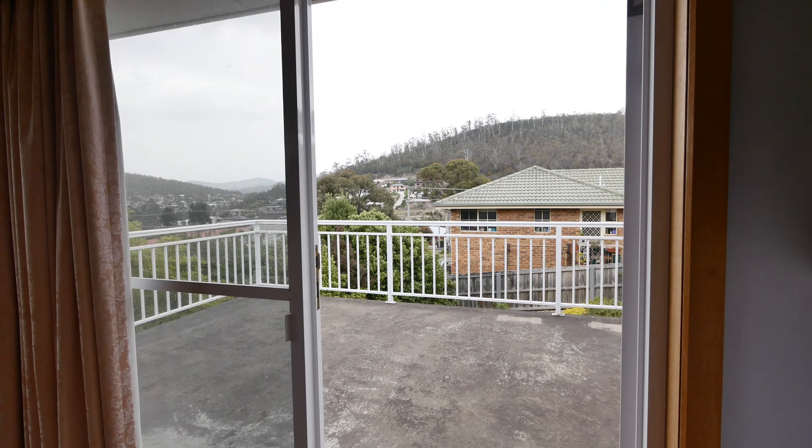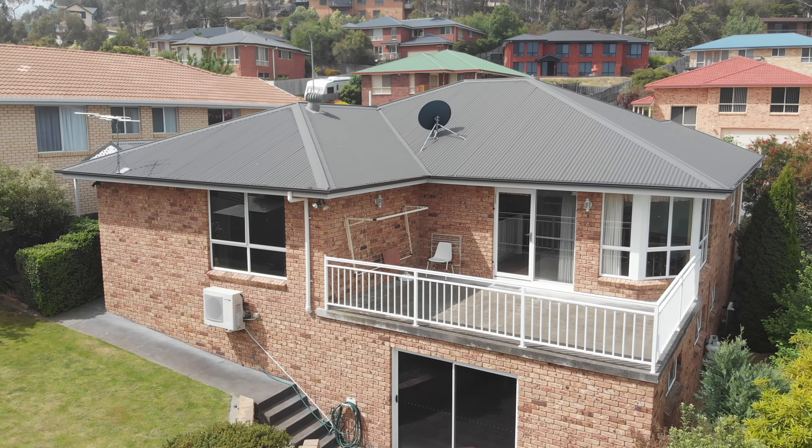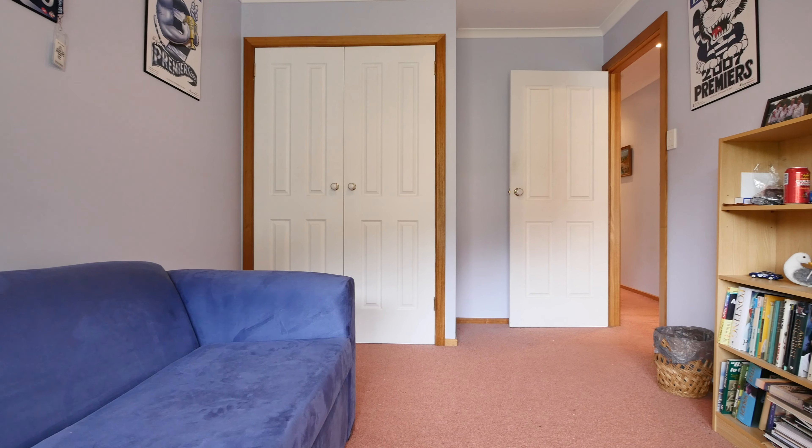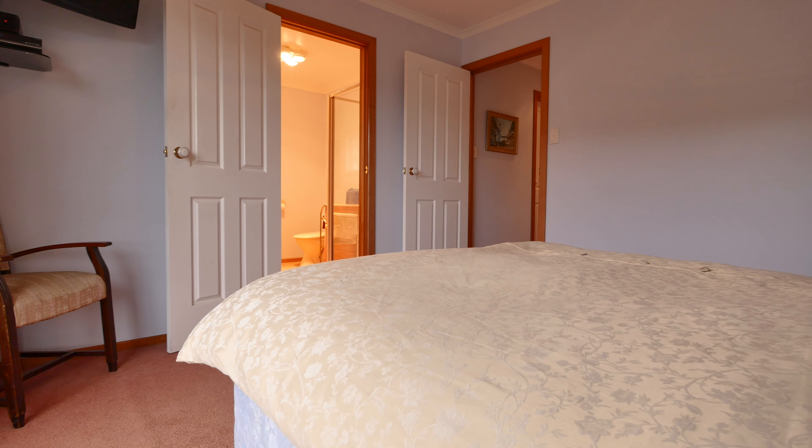Step outside from the dining area and onto a large deck — a perfect place to unwind after a hard day's work. The property has three bedrooms, with the master benefiting from an ensuite and a walk-in robe.